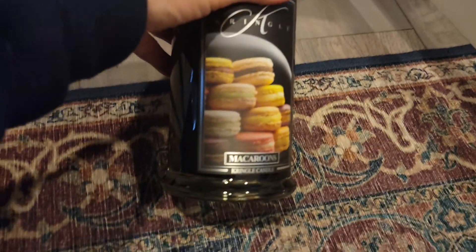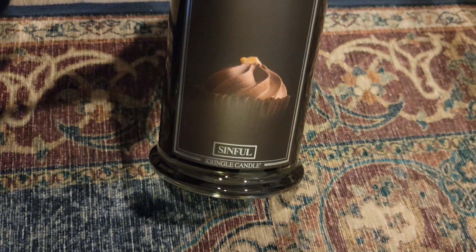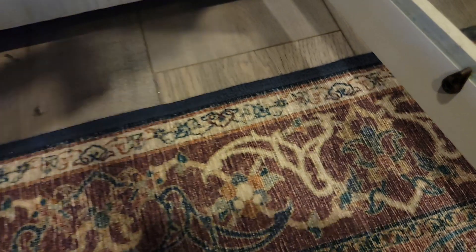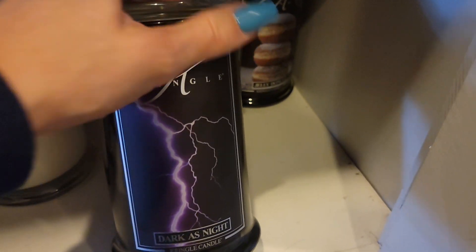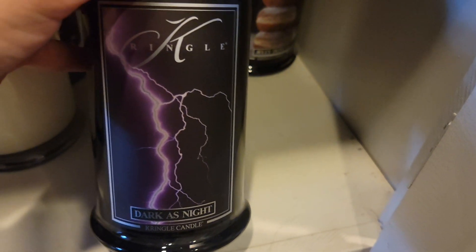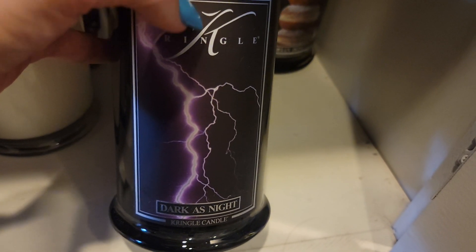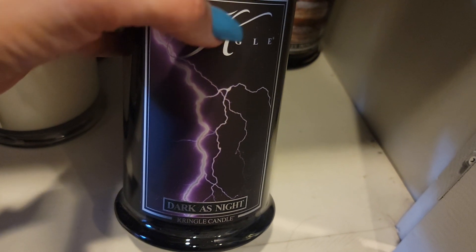I have the macaroons. I have the sinful. I've got a juicy strawberry — I'm excited to smell that one when it's burning. Dark as night — this is a cologne smell. I don't think I'm going to burn this one; I might actually give this to my other daughter. She does like cologne smells.